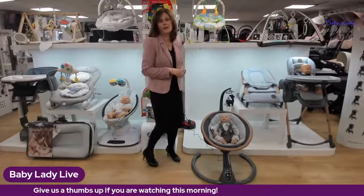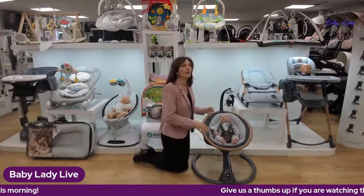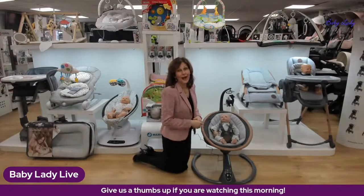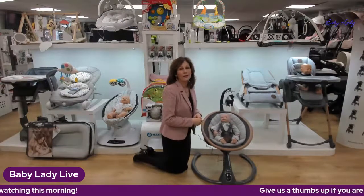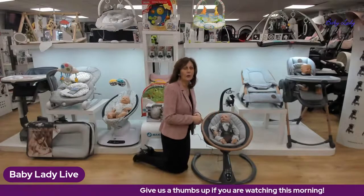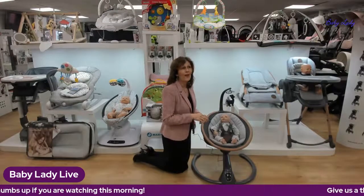If you are watching this, you can share it with your friends so they can have a look as well. We do have a very exciting competition running this month, thanks to our friends at Maxi-Cosi, where we will be giving away one of these swings absolutely free. To enter, you have to like and share one of our Cassia videos posted during the course of this month.